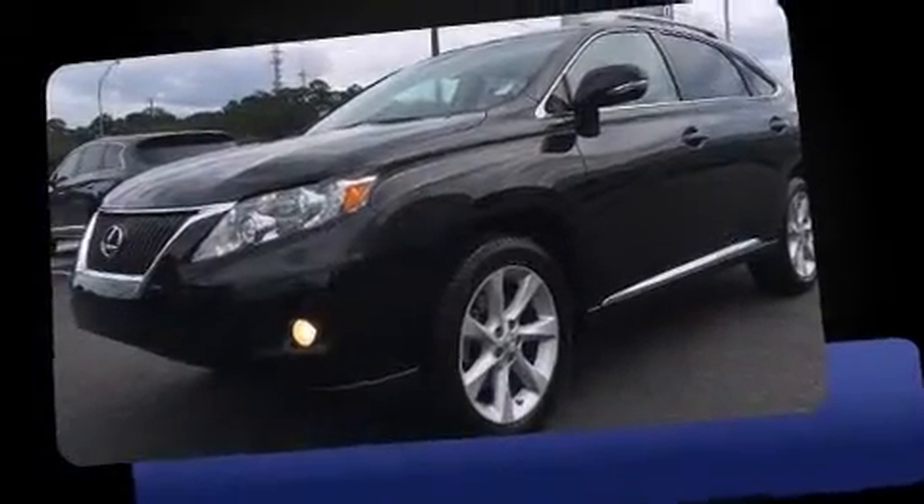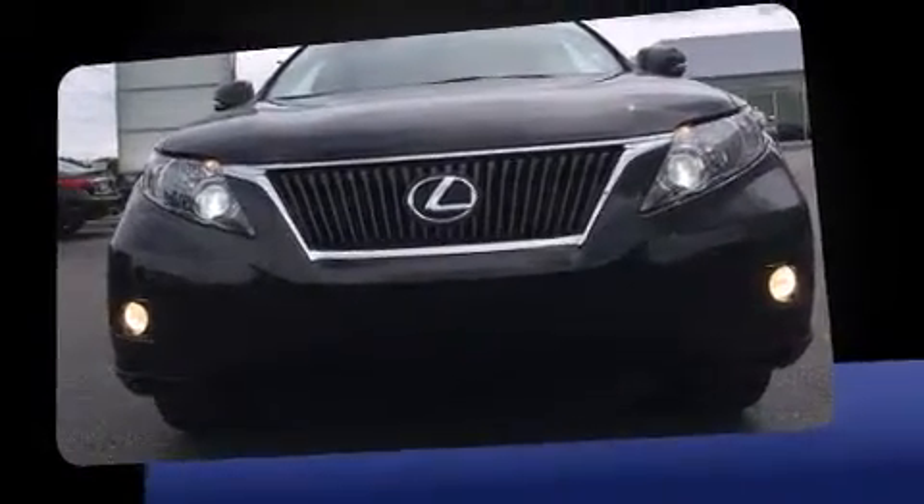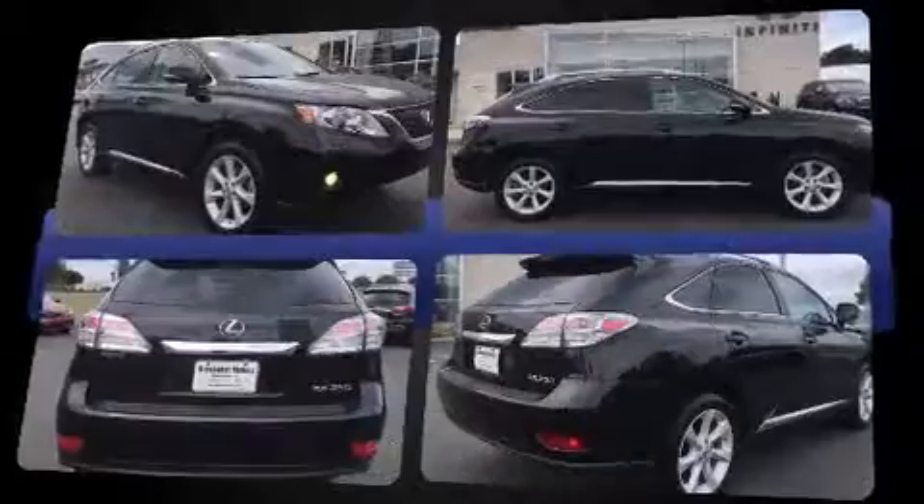Step into the 2012 Lexus RX 350. With less than 40,000 miles on the odometer, this four-door sport utility vehicle prioritizes comfort, safety, and convenience.